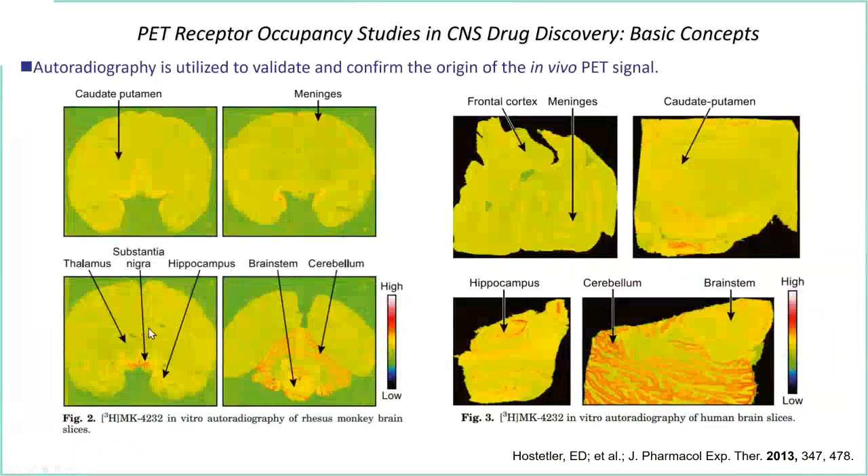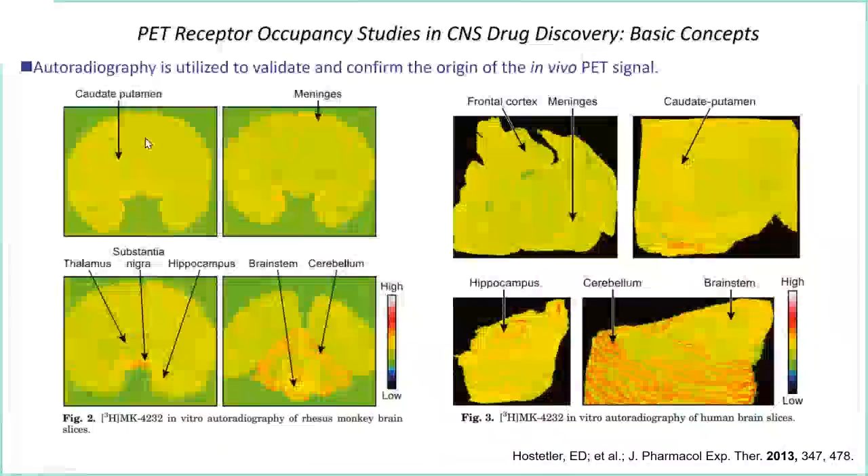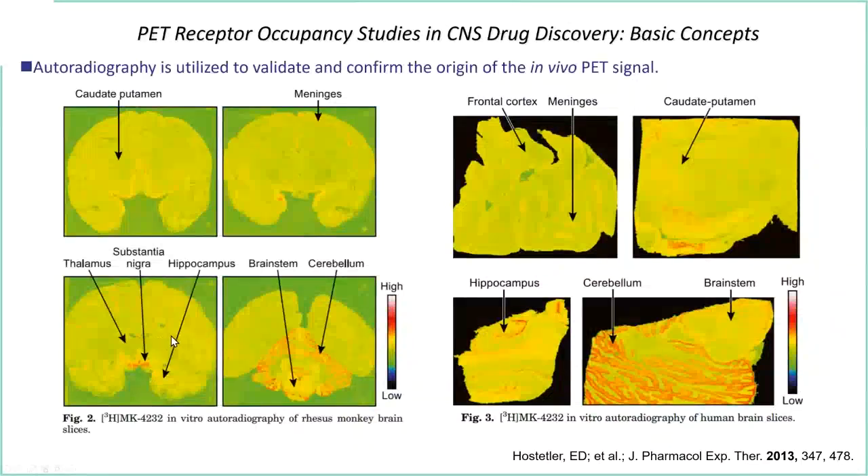The standard practice was to use autoradiography and saturation binding to confirm that these tracers were not only specific, but had a high signal-to-target ratio relative to what was found in tissue. Compound 4232 in tritiated form, incubated on tissue slices, showed good differentiation between tissue that does not contain the CGRP receptor versus tissue that does. Most CGRP receptors in the CNS compartment are found within the cerebellum — this is shown for both rhesus monkey and humans, with very similar images showing some slight expression in the meninges on the CNS side.